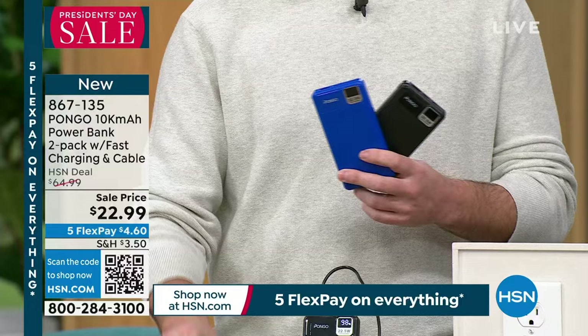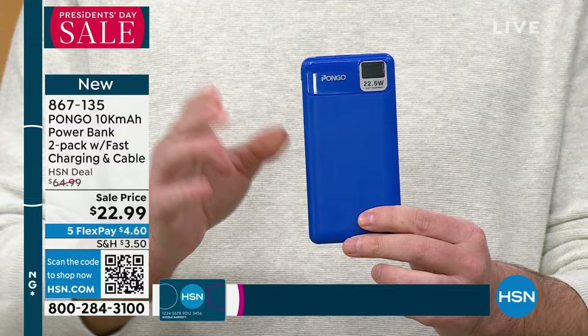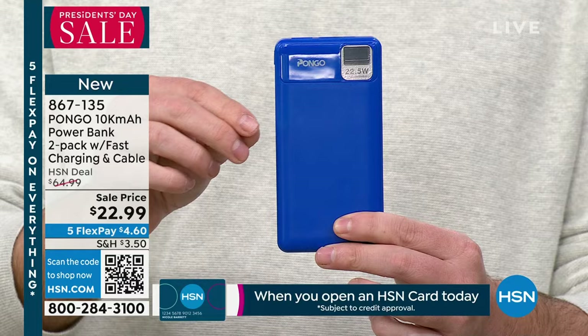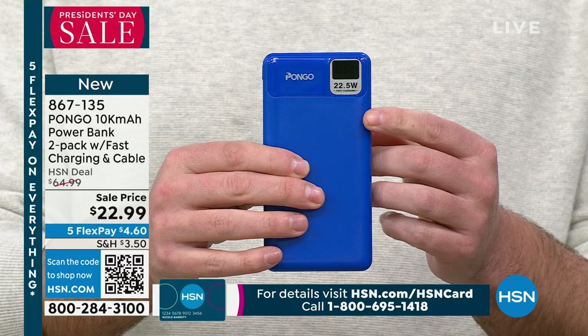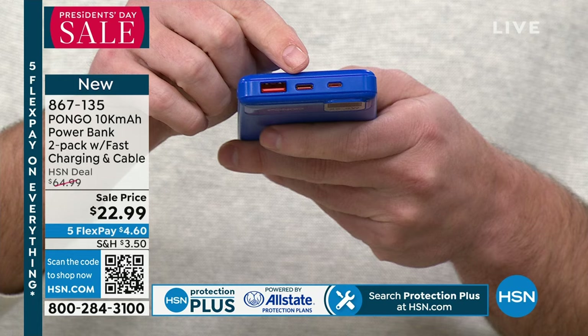These aren't a dime a dozen — there are real differences between power banks. This is one of the fastest charging power banks we've ever offered, not just with Pongo but here on HSN. It's a 22.5-watt power bank, which means when you plug it in, it'll charge your phone from zero to 50% in about 30 minutes — about twice as fast as other power banks.